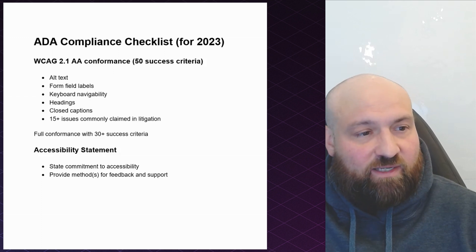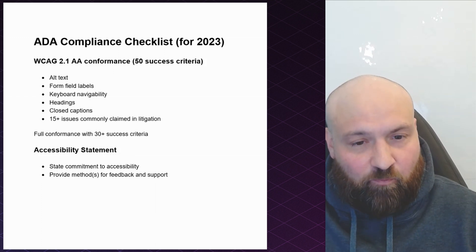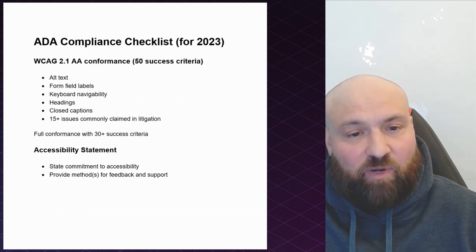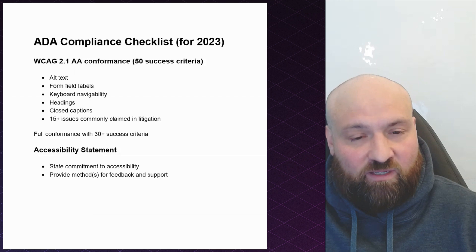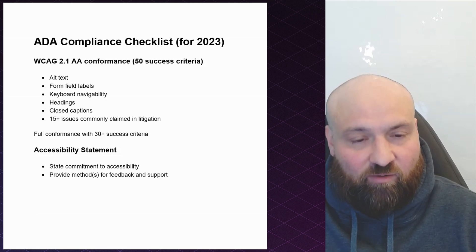Sharing the split screen with me is a document with the heading ADA Compliance Checklist for 2023. There are really two best practices for ADA website compliance, and these best practices come from the Department of Justice and the private enforcement actions that they've taken, which have basically resulted in settlements with these different organizations.